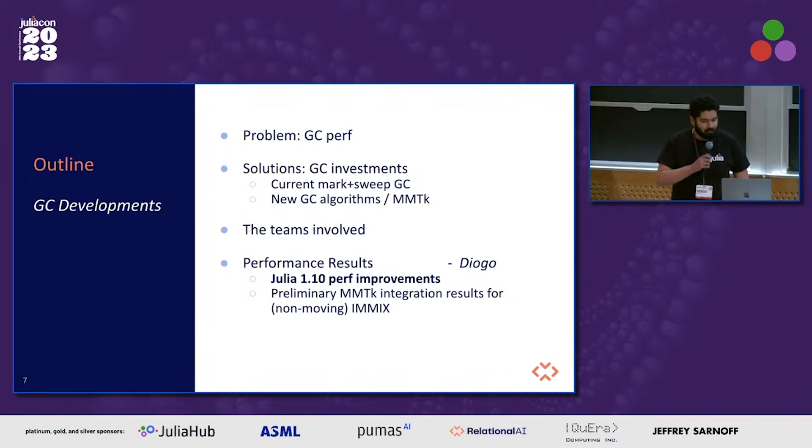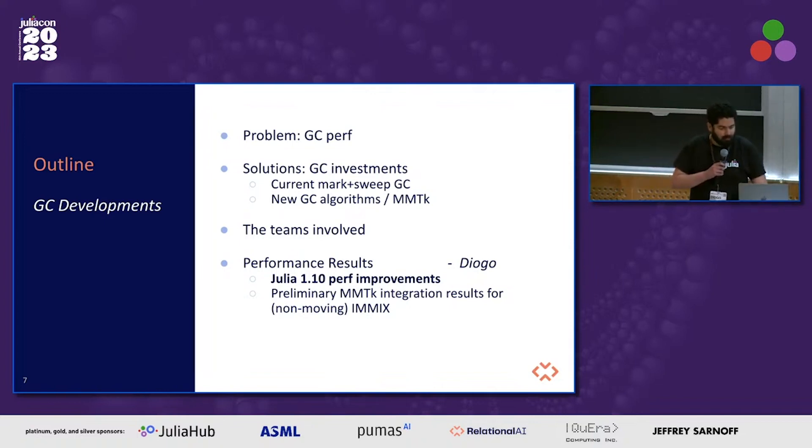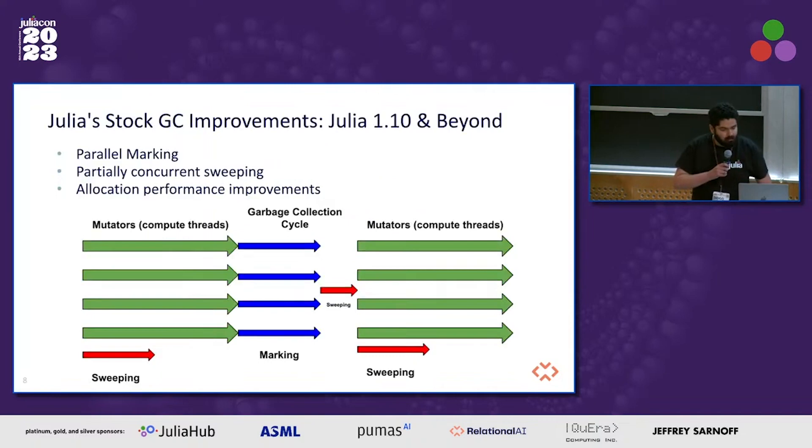I'll be talking about the performance improvements that we landed for the 1.10 stock GC, and also about some of the performance numbers we have for the MMTK integration for Julia. In 1.10, we gave the first steps towards enabling the use of multiple threads in the Julia GC — specifically, paralyzing the mark phase of the garbage collector, and also changes that allow part of the sweeping phase to run concurrently with the mutator threads. The GC now runs graph traversal code from the mark phase with multiple threads, and a part of the sweeping phase runs concurrently. We moved a large chunk of the sweeping phase out of the GC critical section.